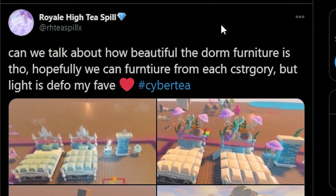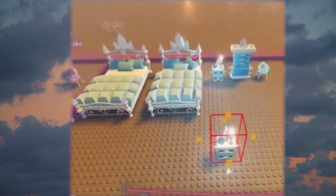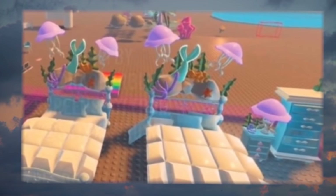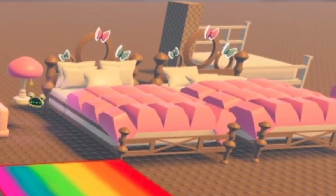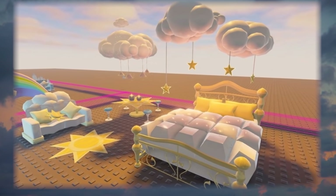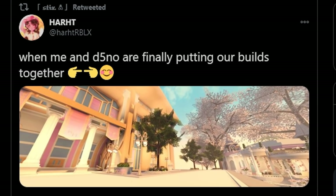For those of you curious about what the inside of the new campus is going to look like, here's a little tweet from Royal High Tea Spill showing some screenshots of some of the different themes of dorm furniture. You guys know in a previous tea spill we showed various categories of that, and you can see some of the mermaid-y themed ones. This is beautiful with the butterflies, and then the clouds - this is actually gorgeous. So that is the light themed, and I think that's really beautiful.